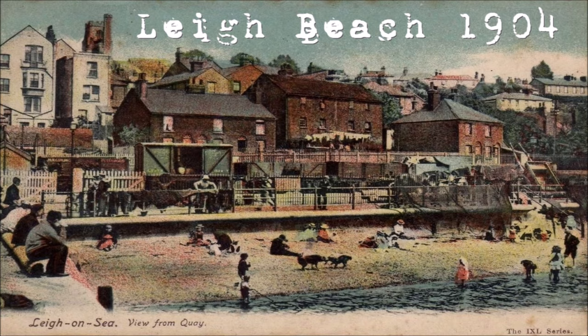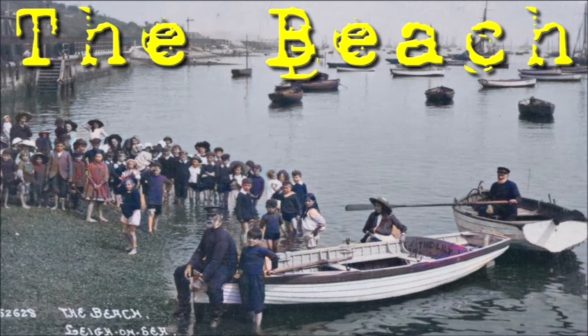Welcome to the Lee on Sea History Channel, where we walk the seashore of the past. At the very eastern end of the high street is Lee Beach, that has been in use as a pleasure beach since 1897.